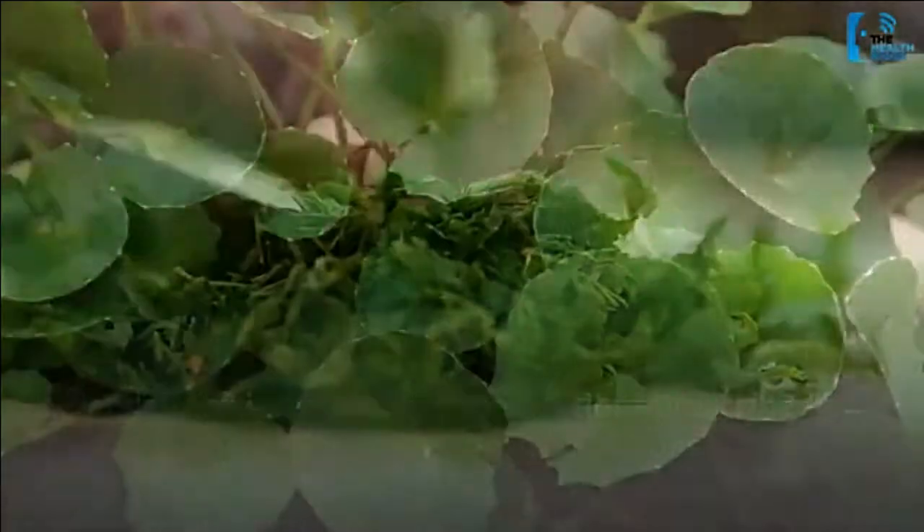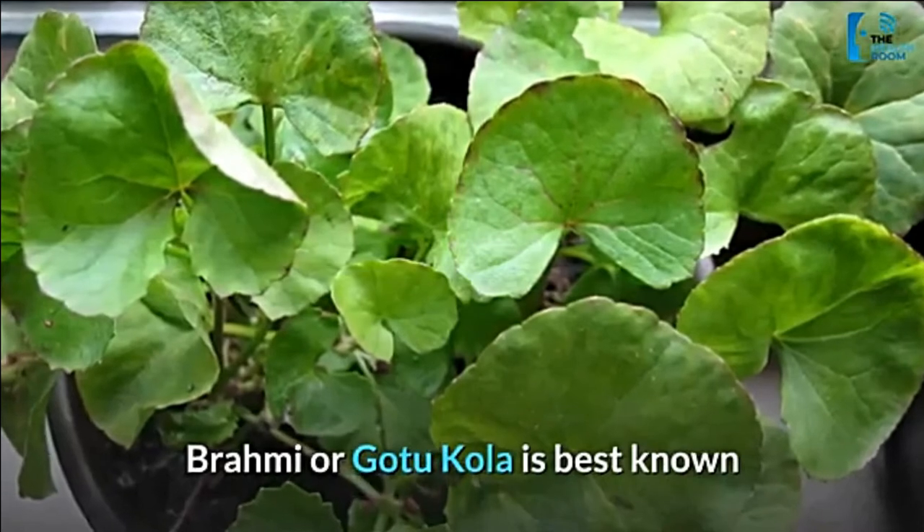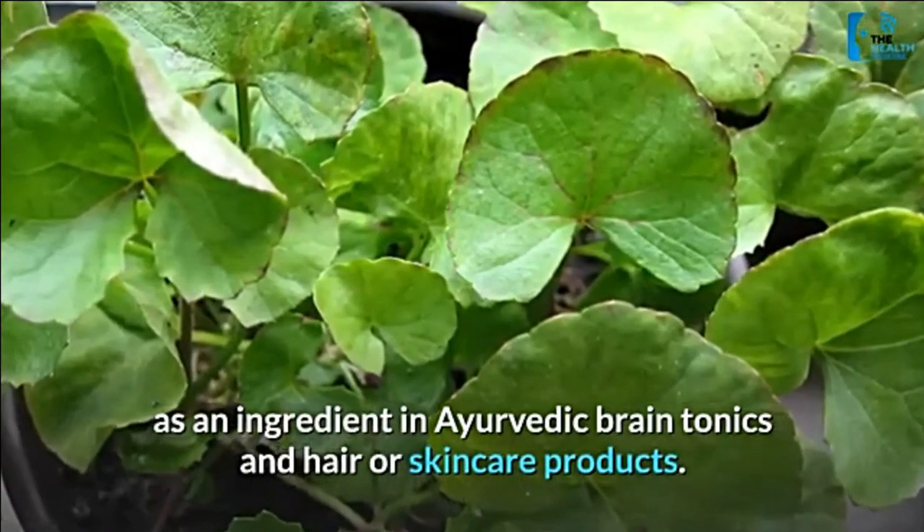Parsley is not recommended for those with diabetes or existing kidney disease, as it can interfere with medications prescribed by your doctor for those conditions. Number 4: gotu kola. Brahmi, or gotu kola, is best known as an ingredient in Ayurvedic brain tonics and hair or skincare products.